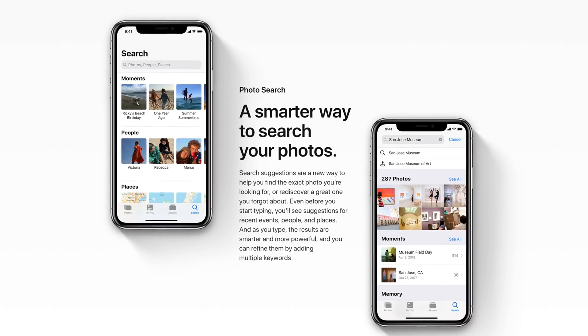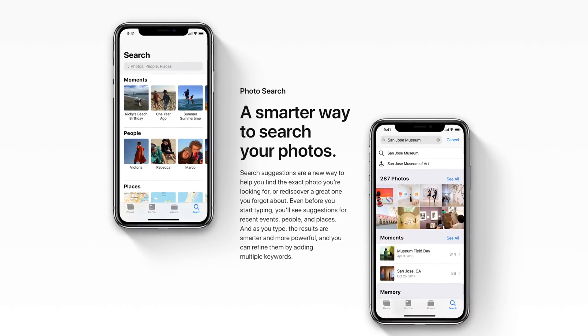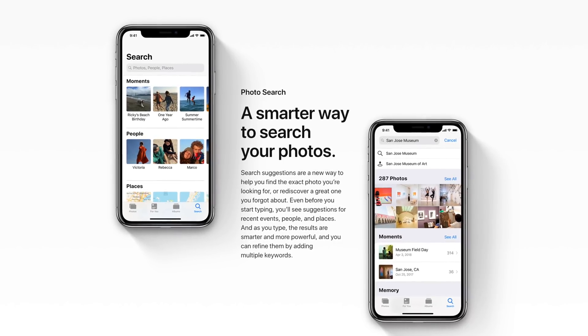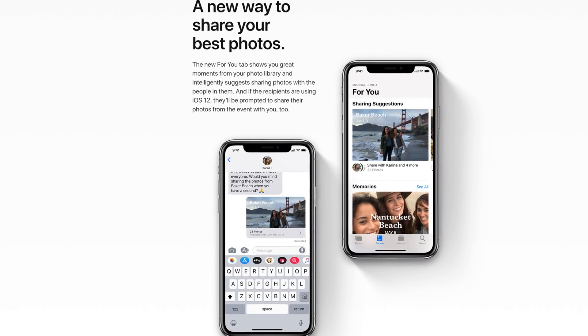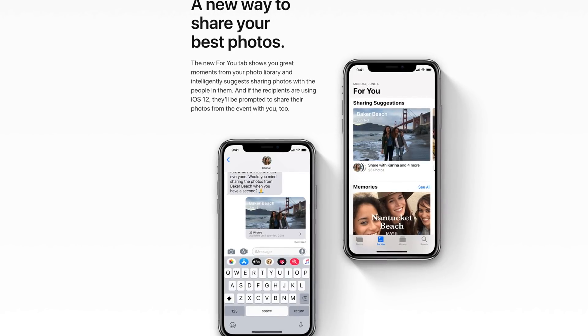The stock Photos app on iOS also got some updates, kind of mirroring what Google has done on Google Photos. It now has smarter search suggestions where you can search by place, person, and event type a little bit better, and also this new For You tab, which basically shows you recent photos you've taken and suggests people you can share them with, with just one tap. We'll see how well this actually works, but it looks pretty cool.